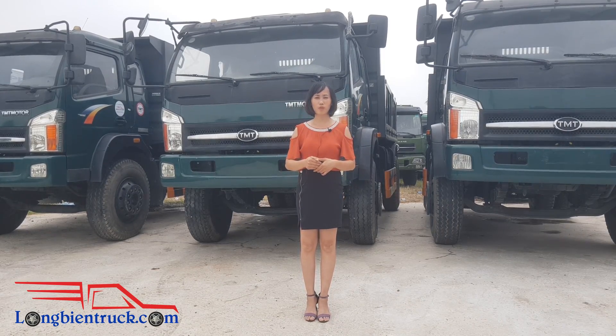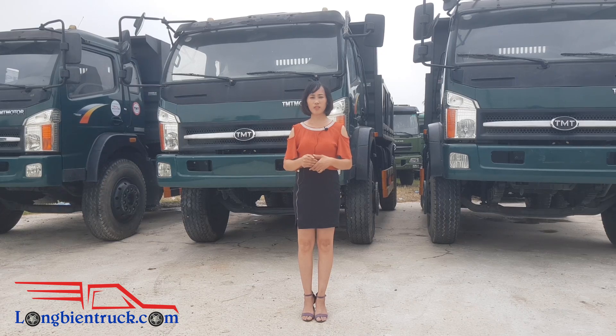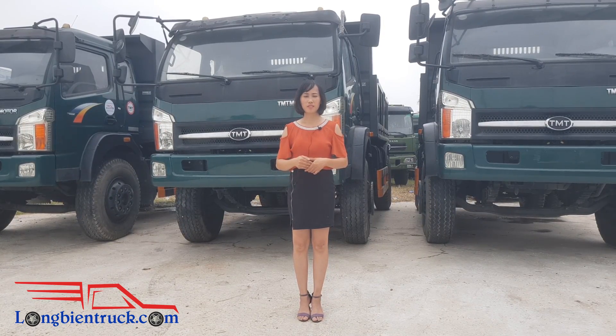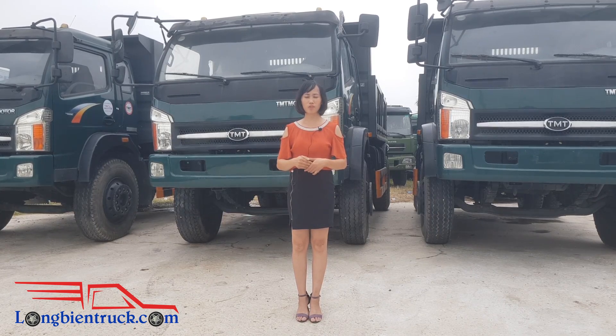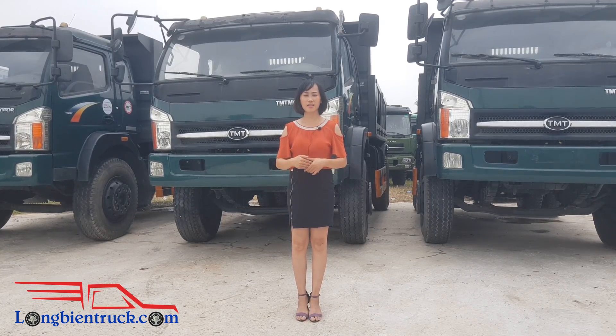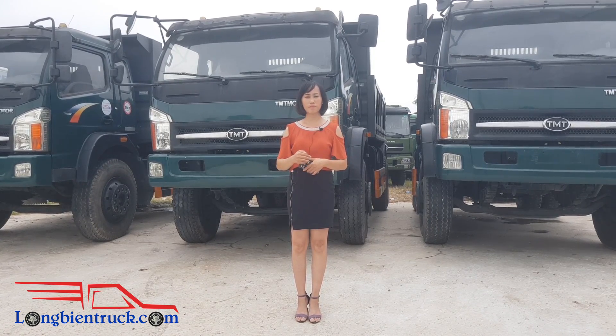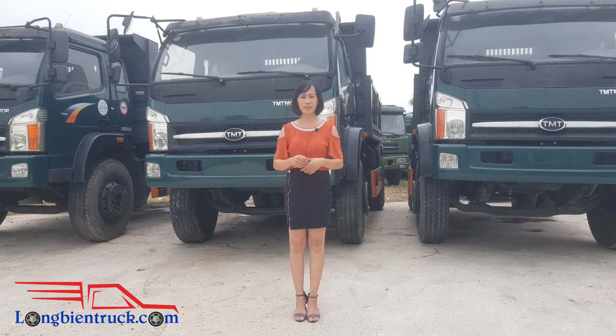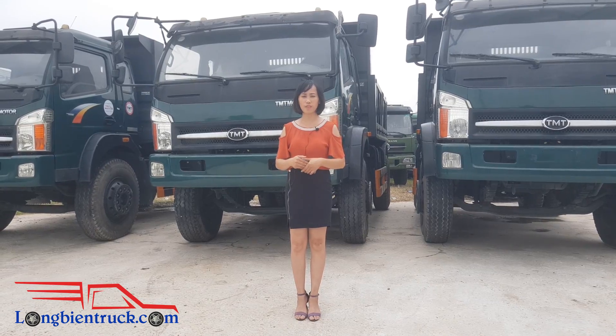Hãng xe tải TMT Kiểu Long từ lâu đã nổi tiếng về những sản phẩm xe tải chất lượng. Ngoài sự mạnh mẽ, bền bỉ, chịu tải tốt thì xe tải Ben 9 tấn Kiểu Long còn được sản xuất trên dây chuyền công nghệ hiện đại, được phối bộ đồng bộ rất là tuyệt vời. Nên ngoài ra còn rất là phù hợp với điều kiện địa hình và thời tiết của Việt Nam.